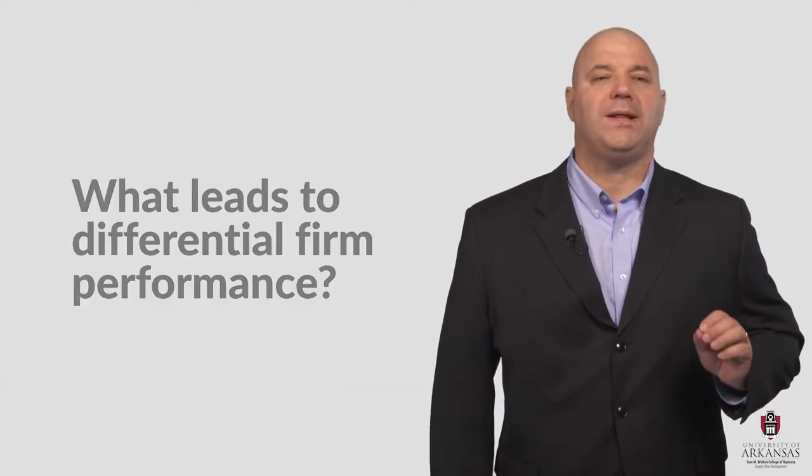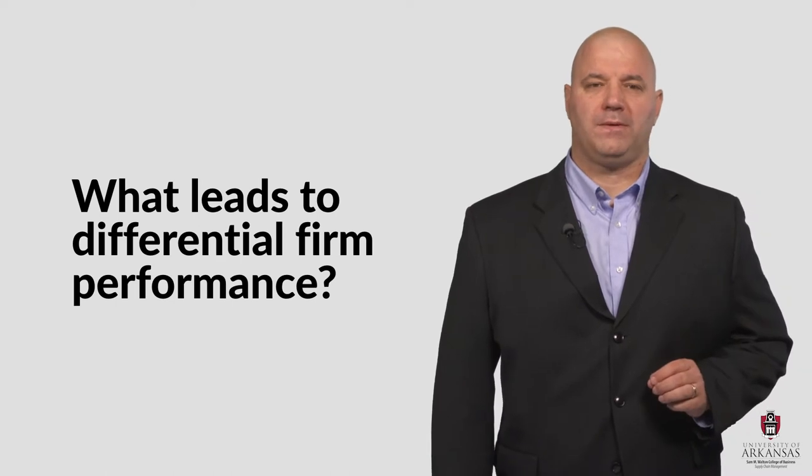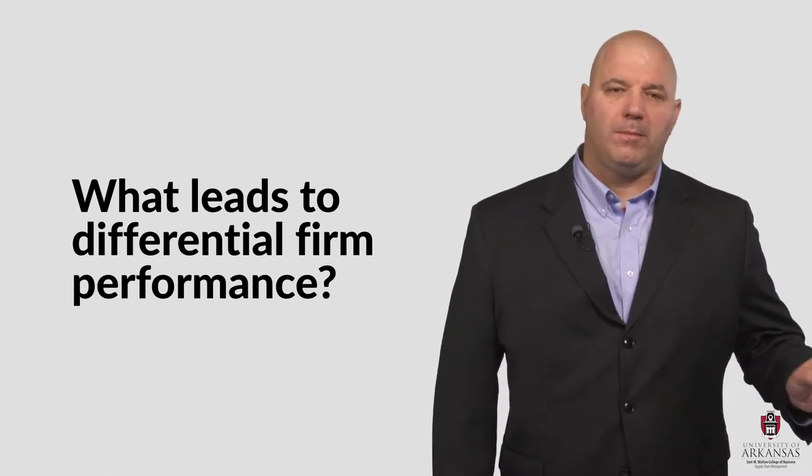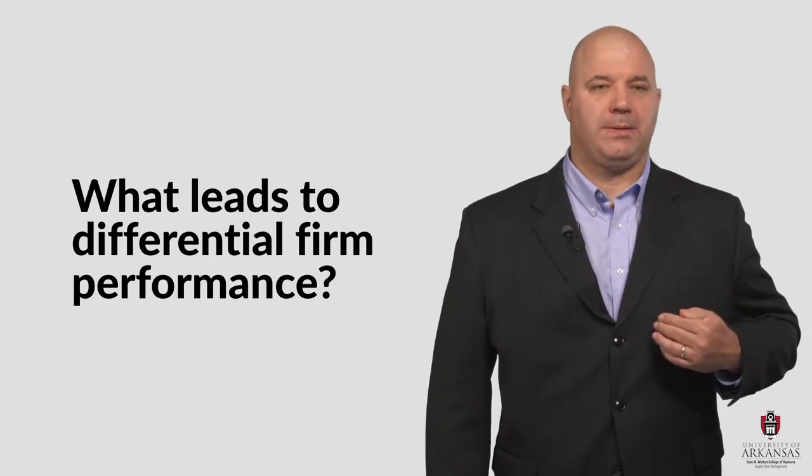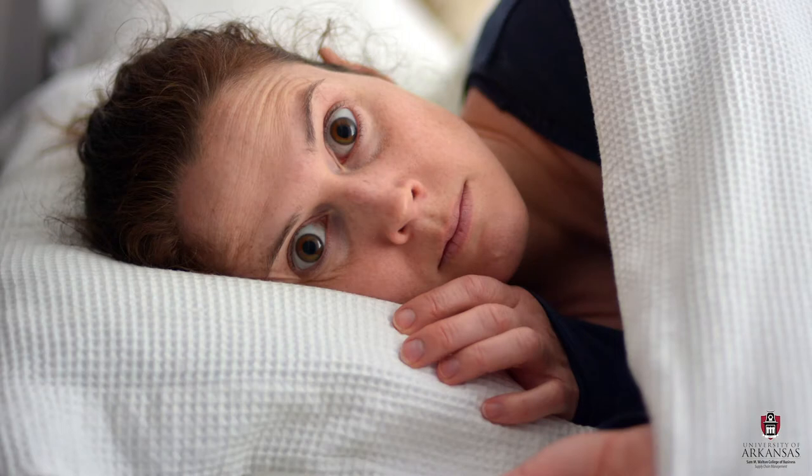Today, let's start with a basic question that drives strategic management thoughts and investigation. And that question is, what leads to differential firm performance? Why does one firm outperform its competitors? What makes your company more successful than mine? These are the kinds of questions that keep CEOs up at night and give scholars ongoing opportunities for research.